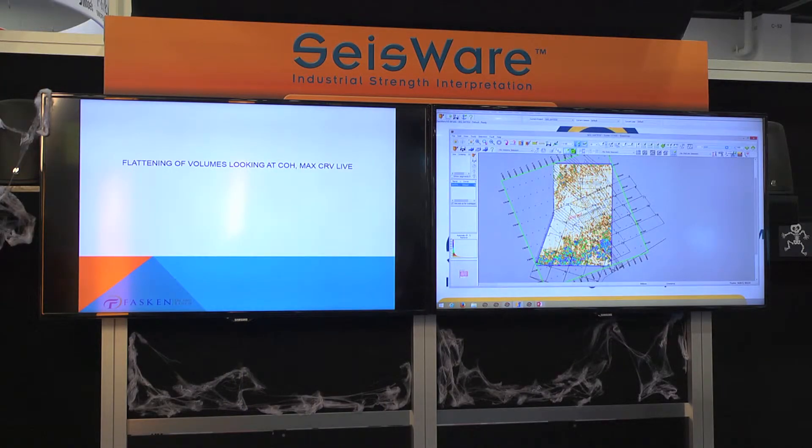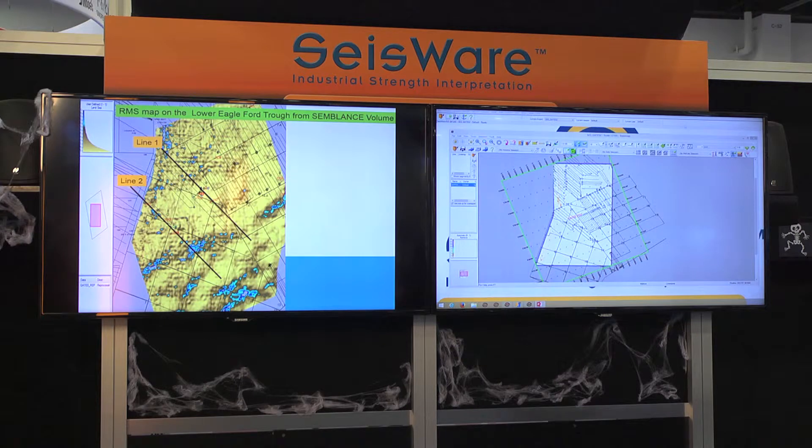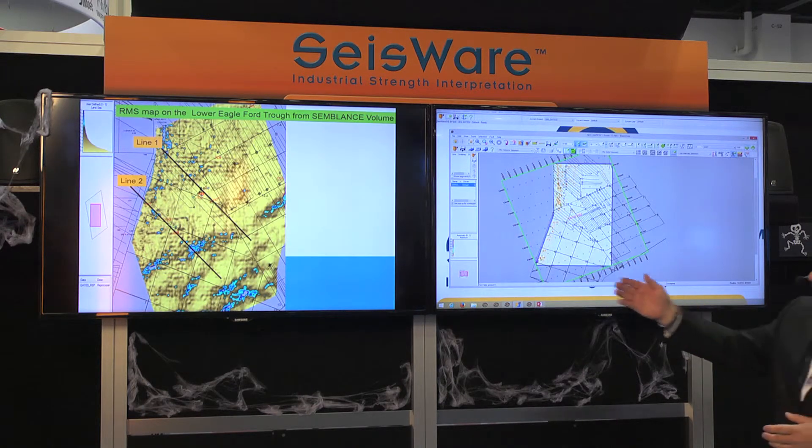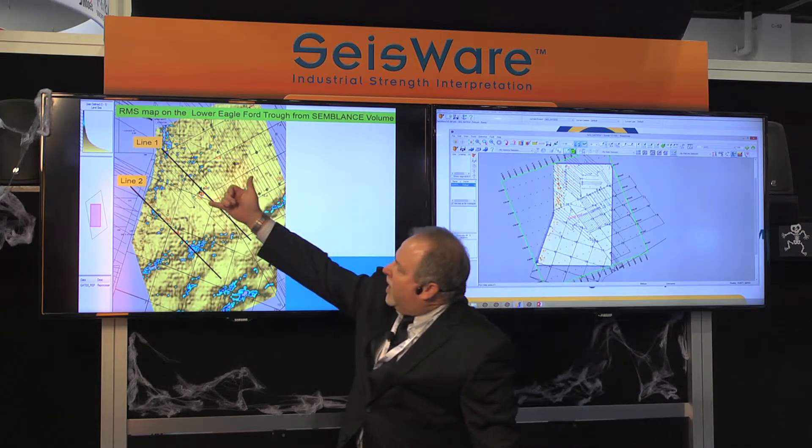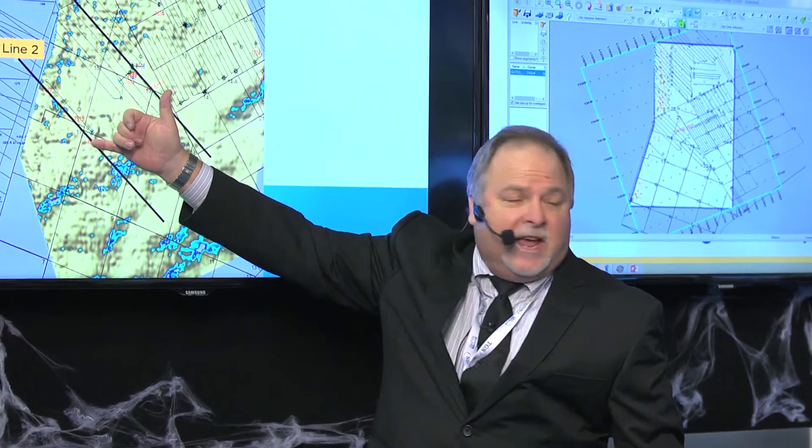Now jumping to the Eagle Ford, where we're looking at coherency. We've flattened on the Buda and come up through the Eagle Ford to see any anomalies using coherency. Scytheware has several types of seismic attributes — they have Rock Solid Images attributes and their own series of calculations, so it's a pretty good toolbox. One of the things we're seeing is features lining up well at these wells. When we fracked this one well here we had communication over a mile and a half away, so we know this seismic technique won't see an individual fracture but we are looking for fracture swarms.